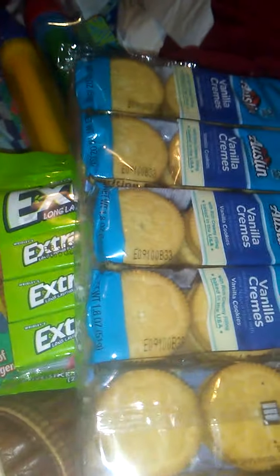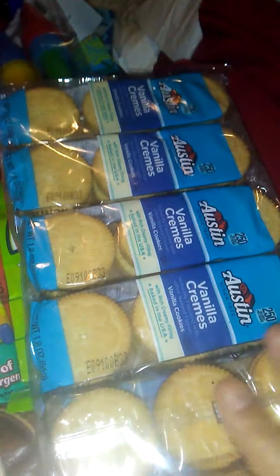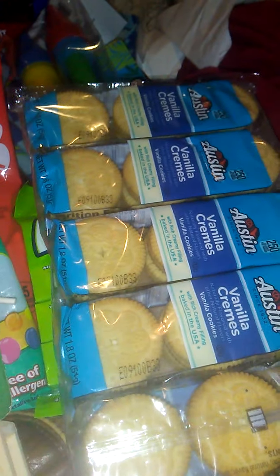You get six packs and there are six in each one — so 12 cookies for a dollar. Yes. This fat girl says yes.